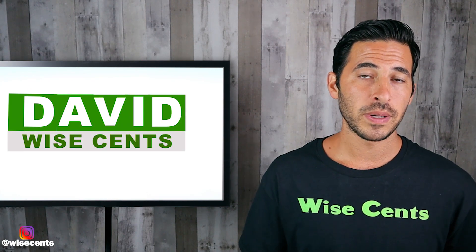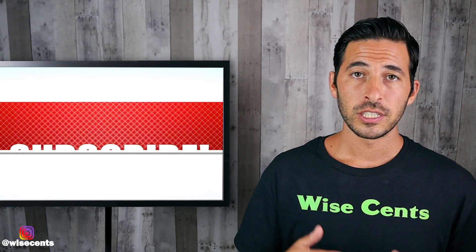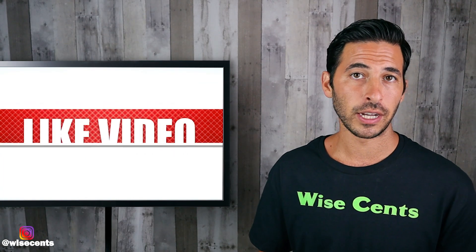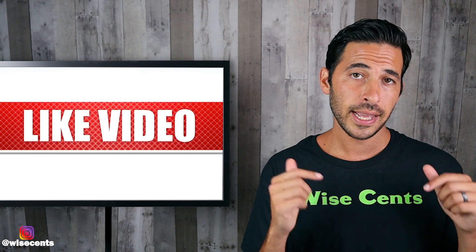By the way, I'm David, and if you want wise money tips to build a wealthy future, subscribe to the channel for more videos like this. And if you appreciate the time, energy, and effort that goes into making a video like this, hit the like button.